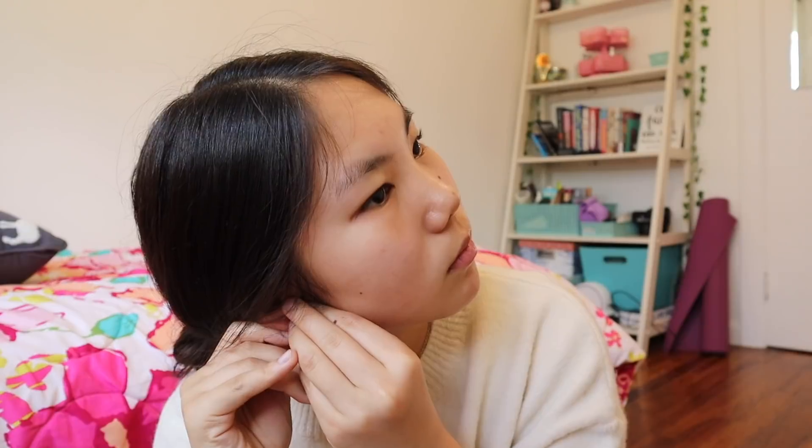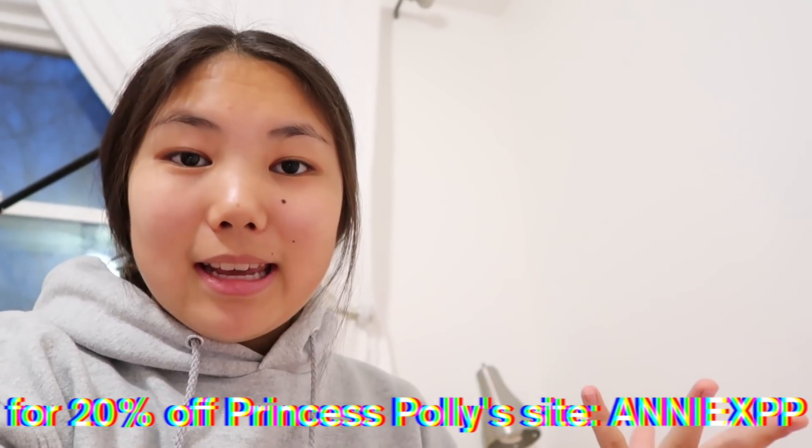I'm gonna put some earrings on and just kind of fix myself up. A big part of self-care for me is making sure I'm in super comfy clothes. With that being mentioned, thank you so much to Princess Polly for sponsoring this video. Princess Polly offers free two-day shipping on orders over $50, which is super awesome. They also offer AfterPay. For 20% off your Princess Polly order, you can use code AnnieXPP.